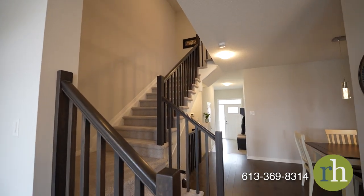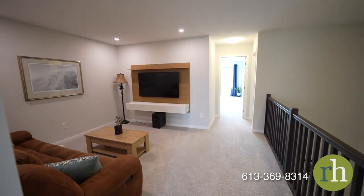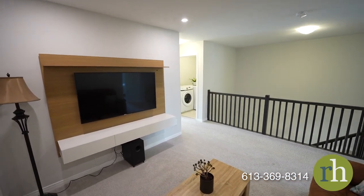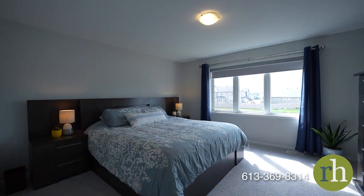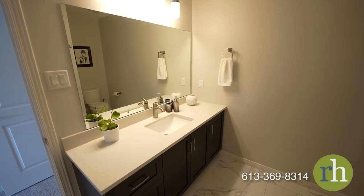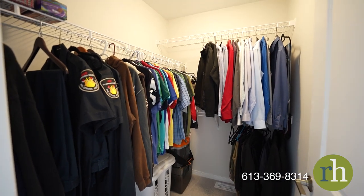Wide plush carpeted stairs lead up to your spacious loft that offers endless possibilities for relaxation and entertaining. Your spacious primary bedroom suite awaits nearby, equipped with an ensuite boasting quartz countertops and a standing shower. A spacious walk-in closet will take care of all of your wardrobe needs.